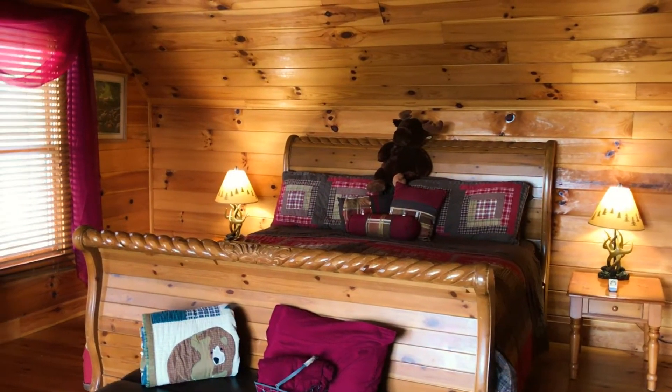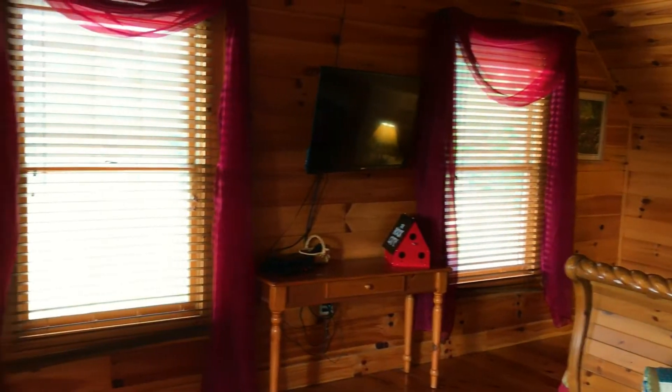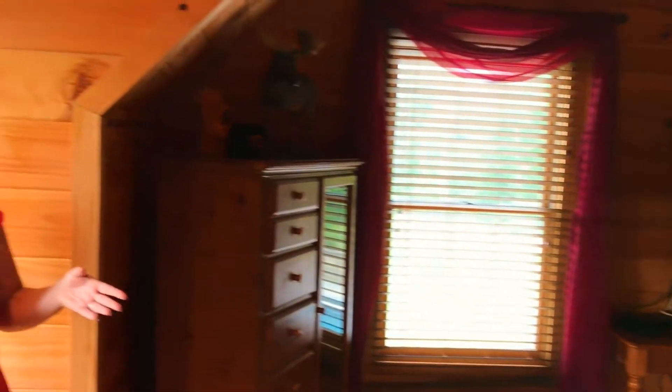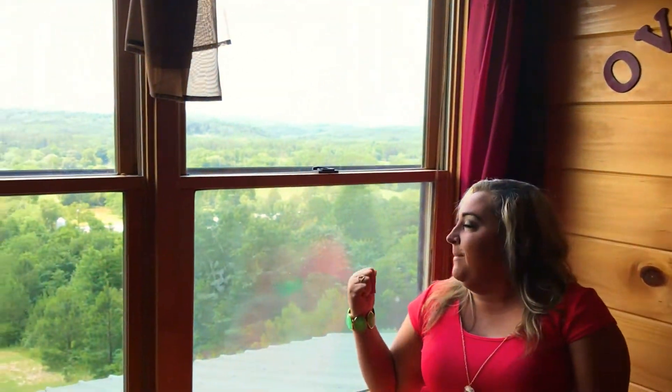The last bedroom on this floor is the Overlook. It's my personal favorite. It has a king size bed, an ottoman that pulls out to a memory foam mattress. It overlooks the pool, but most of all, it overlooks these gorgeous mountain views.